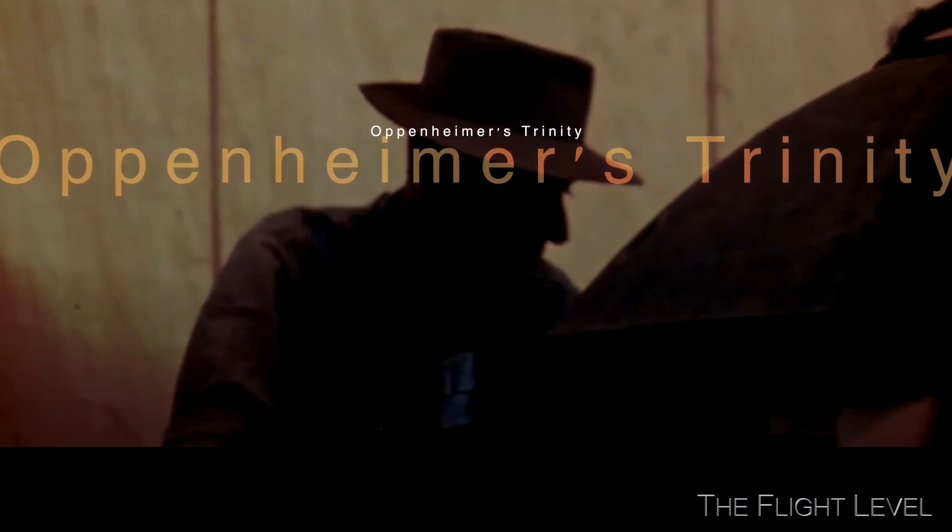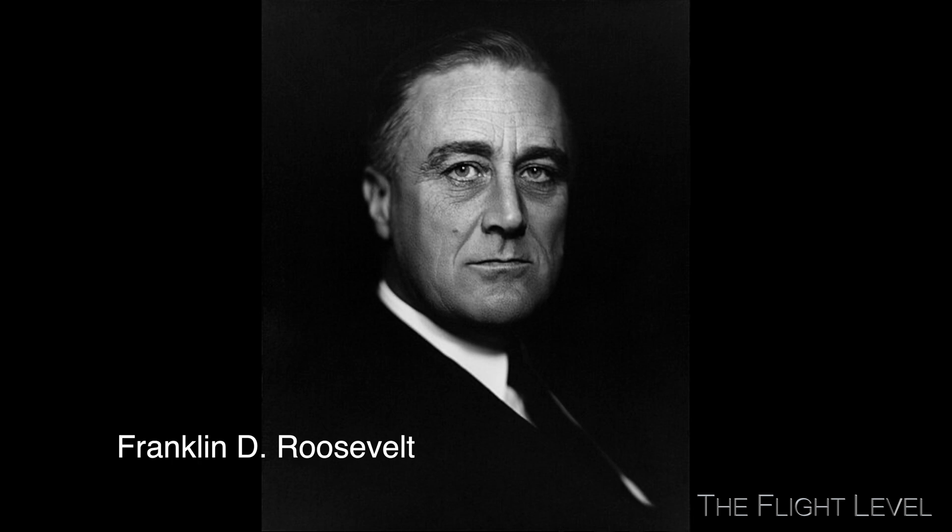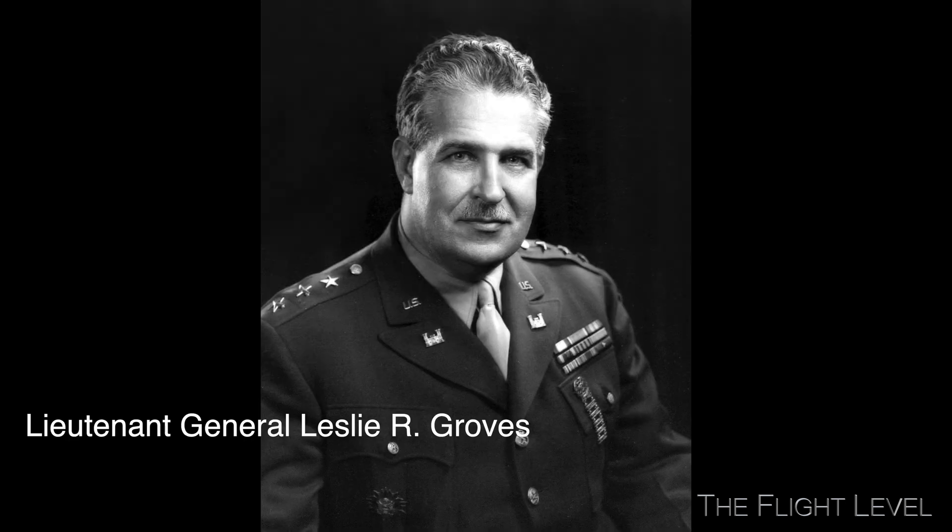Flight Level is pleased to present this brief documentary with remastered photos titled Oppenheimer's Trinity. The project was conceived in 1939 when Albert Einstein wrote to President Franklin D. Roosevelt about the need to develop nuclear weapons before the Germans, who were known to have begun research on an atomic bomb. In 1941, President Roosevelt approved the development of the atomic bomb. Roosevelt chose the Army to lead the project. In September 1942, Lieutenant General Leslie Groves was appointed director of the Manhattan Project, the codename for the effort to produce the atomic bomb.